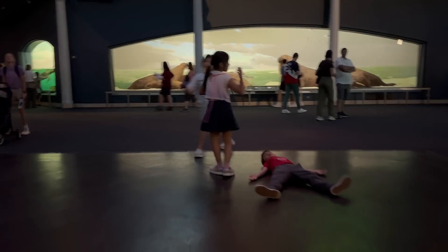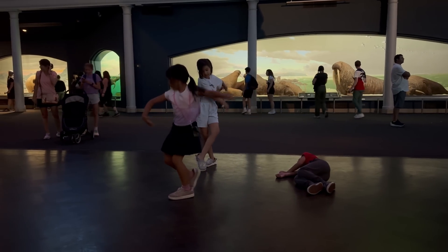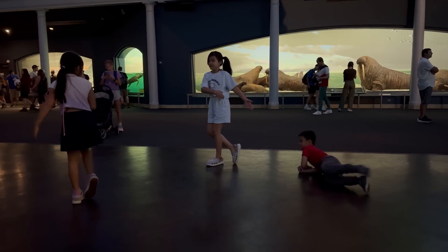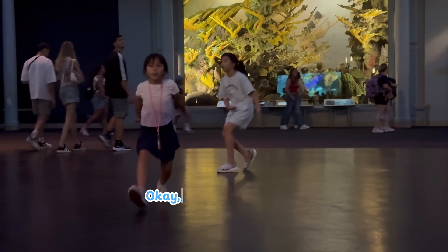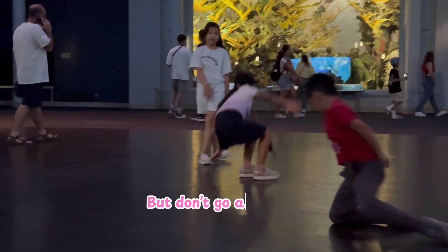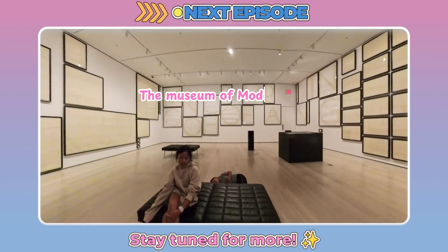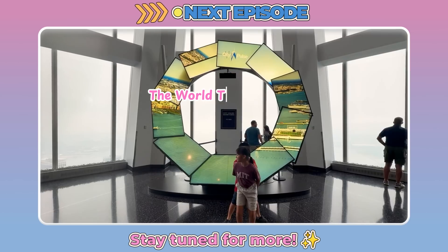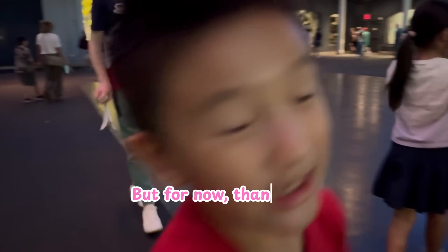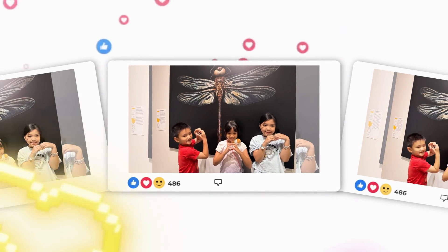And after a long ocean journey, it's time for some stretching, dancing, and a quick break. Wow. Bye-bye!